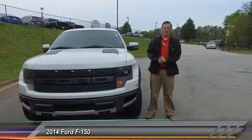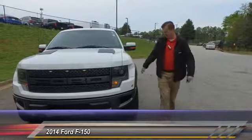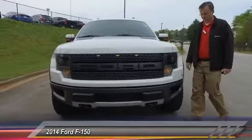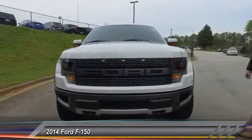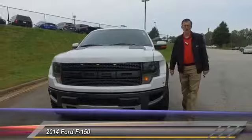All right, internet world, welcome once again. Bennett here at Hayes Chrysler Dodge, and with me today — this is not a Care Bear truck, folks. This right here is our 2014 Ford F-150 Raptor Super Crew Cab.